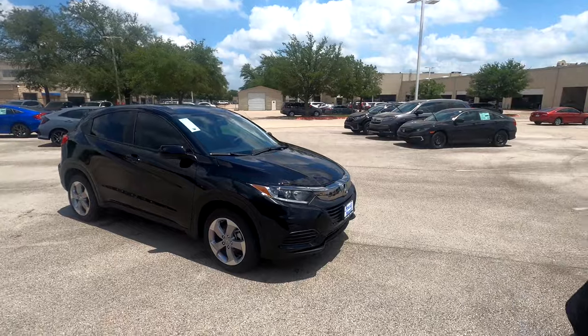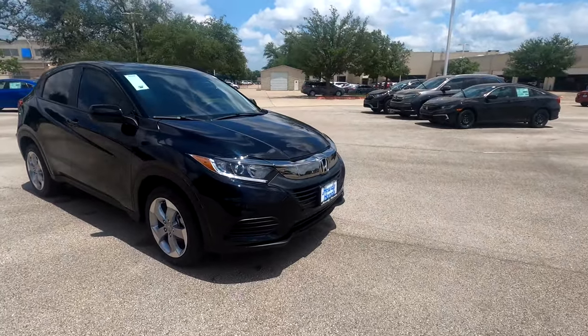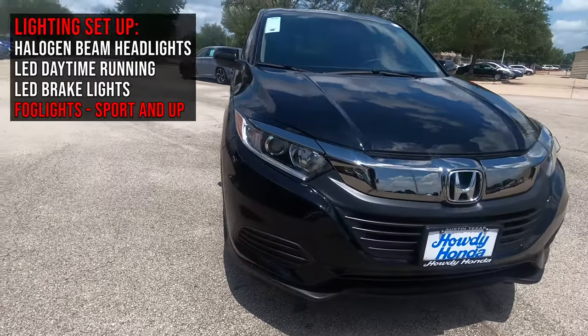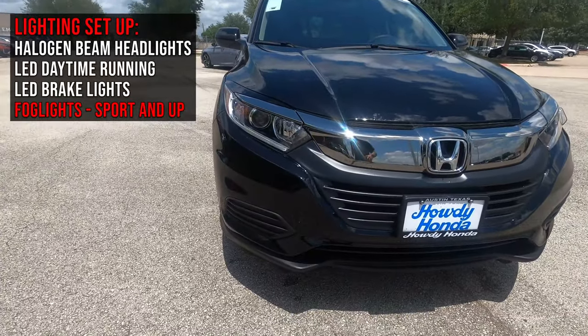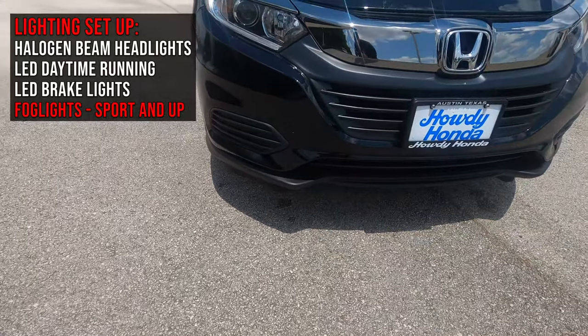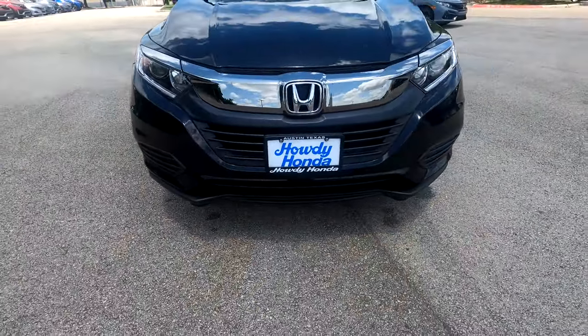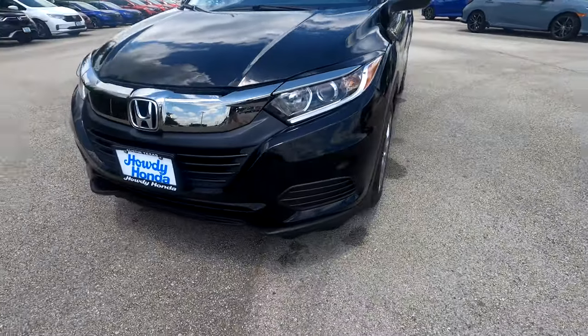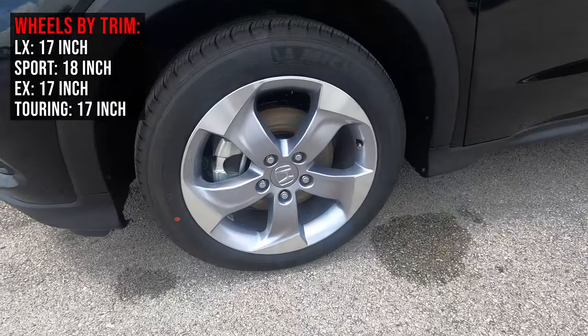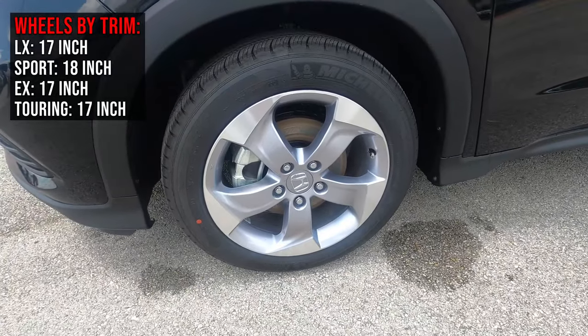Let's take a quick walk around the exterior and talk about features, and what you'd get by jumping up to the Sport trim level. Up front, you've got a chrome brow, LED headlights, and halogen beams — but no fog lights on this LX. Fog lights are something you'd get at the Sport trim. It does have 17-inch alloy wheels; if you climb to the Sport, you'd get 18-inch alloys.